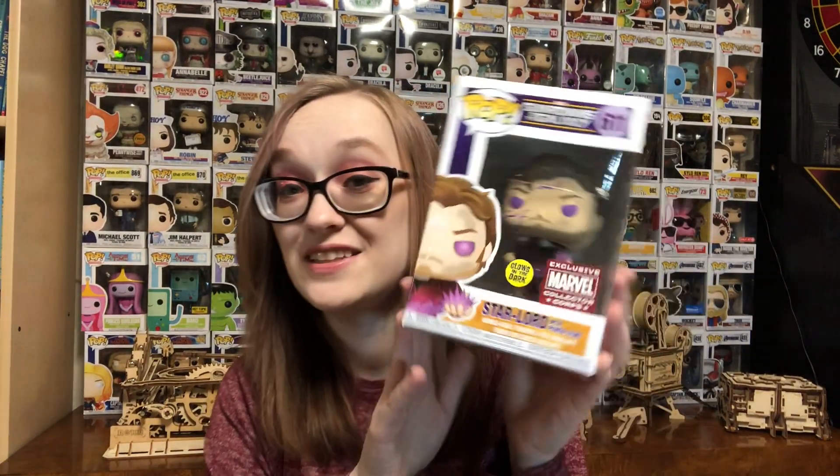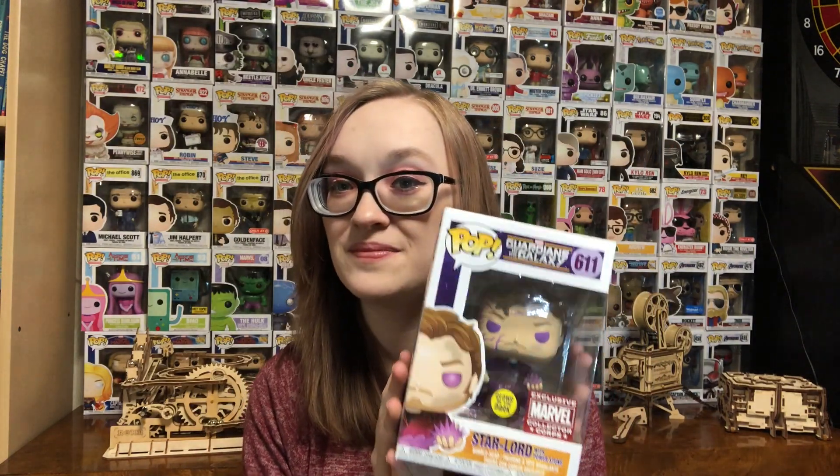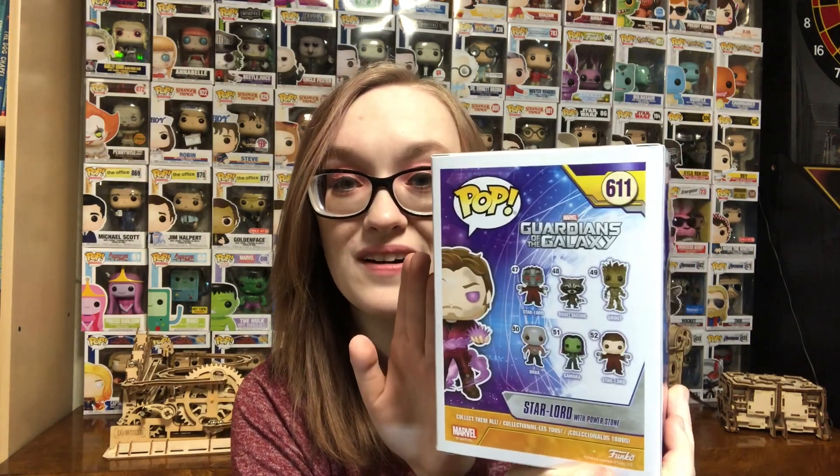And then my favorite piece of this box would be the Star Lord glow-in-the-dark pop. This has to be one of my favorite pops right now. I am so excited to see this glow-in-the-dark. This is so cool — I cannot even explain how excited I am to have this now.